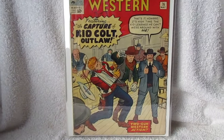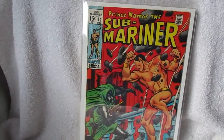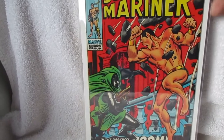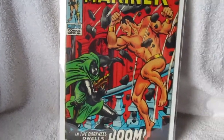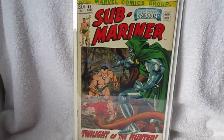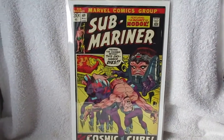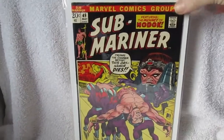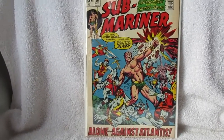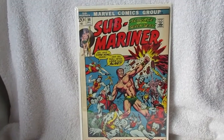I believe 76 was the last issue of this run. Here's a short four-book Submariner run. Number 20 — that's probably in about fine, nothing too great but it's a great reader. Number 48, back into the higher grades. Really nice sharp copy of 49, and 56, which is arguably my very favorite issue of the entire 72-issue run.